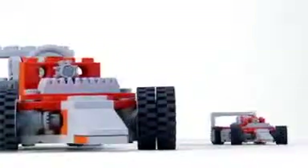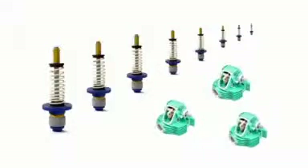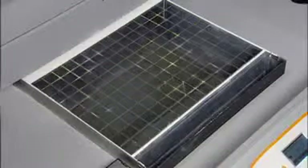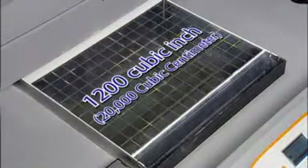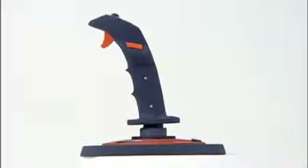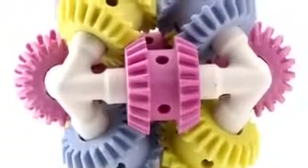Sometimes big just isn't big enough. Imagine printing out a very large prototype at full size, or having enough space to print multiple models at once. We responded to these needs by giving the Z Printer 650 an impressive 1200 cubic inch — nearly 20,000 cubic centimeter — print volume, the largest build volume of any 3D printer on the market today. Now it's possible to print many models at actual size, eliminating the hassle of having to combine several smaller pieces to form a whole.